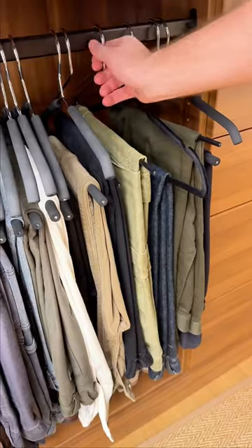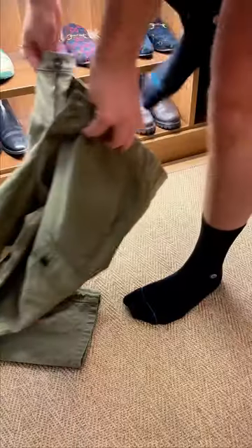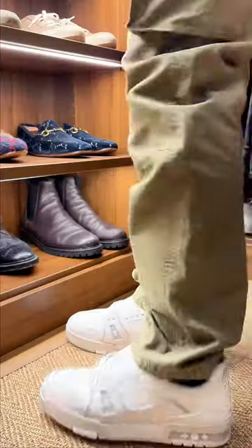Then for pants, I'm feeling a cargo utility vibe, so I'll pair it with these John Elliott cargos in this nice green color. For shoes, I'm picking these Louis Vuitton trainers, as I think they'll go well with the baggy vibe of these cargo pants.